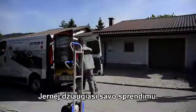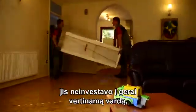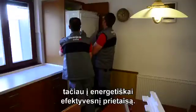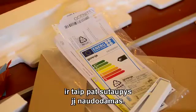Yerne is happy with his decision. As he made a small calculation before he made his choice, he did not invest in a top-rated brand name, but just a more efficient appliance. So actually, he saved some money in the shop and would also save by using it.